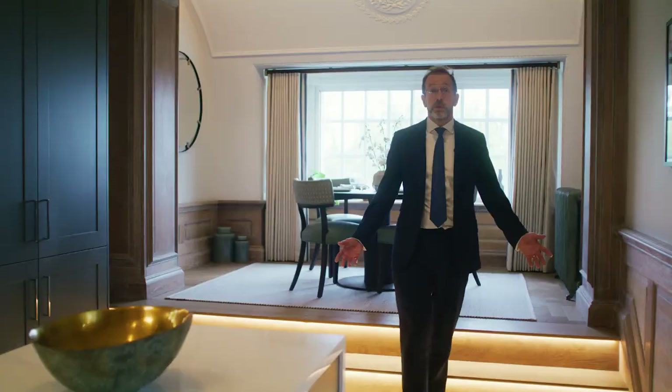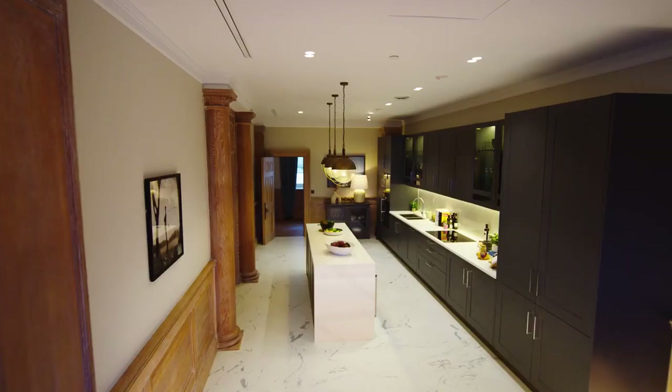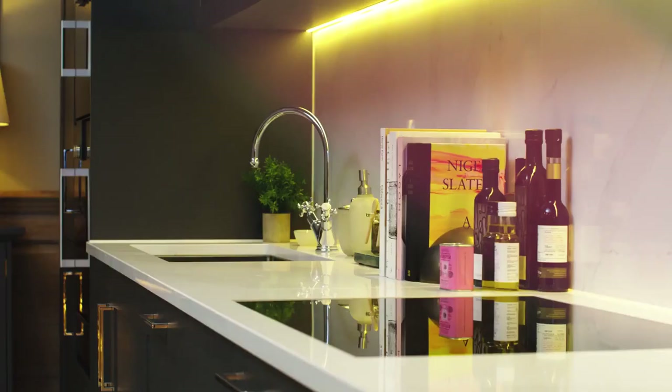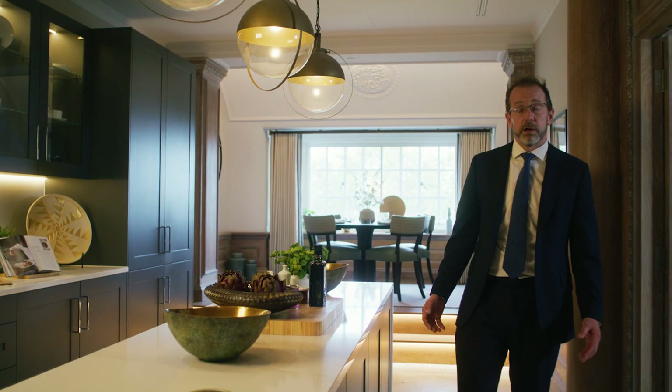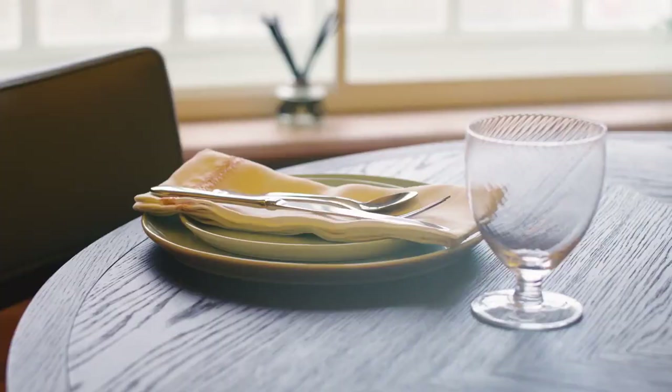As we enter the kitchen, the balance between heritage features and contemporary design is clearly evident. White stone countertops with sleek units create a monochromatic aesthetic, whilst the private dining area creates an intimate space overlooking the river for more relaxed dining.